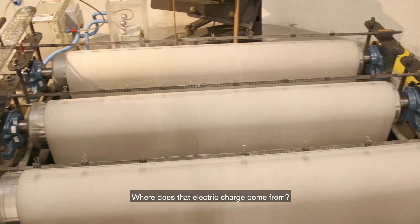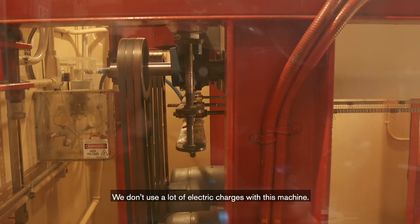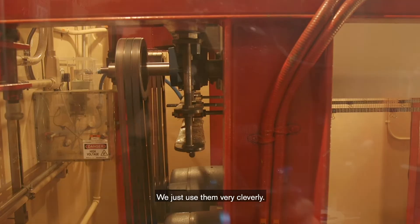Where does that electric charge come from? The same kind of outlet you plug your dryer into at home. We don't use a lot of electric charges with this machine, we just use them very cleverly.